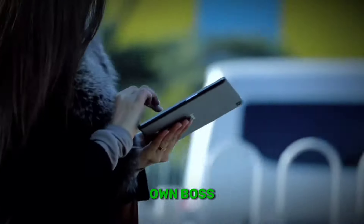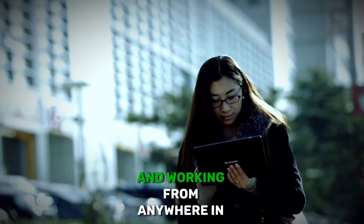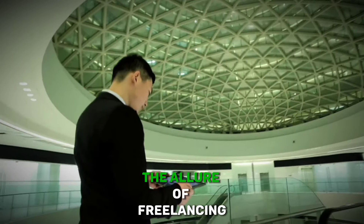Ever dreamed of being your own boss, setting your own hours, and working from anywhere in the world? The allure of freelancing is undeniable. But if you're like many beginners, the prospect of starting without experience can be daunting. Fear not, because today I'm going to guide you through the process of launching your freelancing career from scratch. By the end of this video, you'll have a clear roadmap to kickstart your journey as a freelancer and start earning money. So, let's dive in.